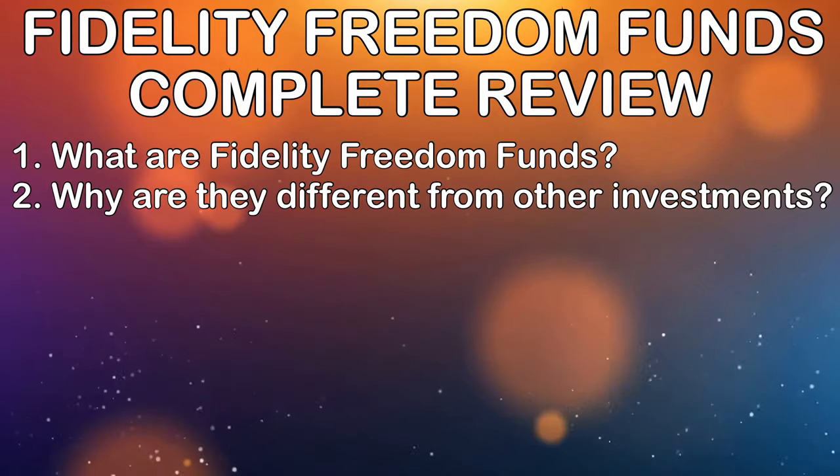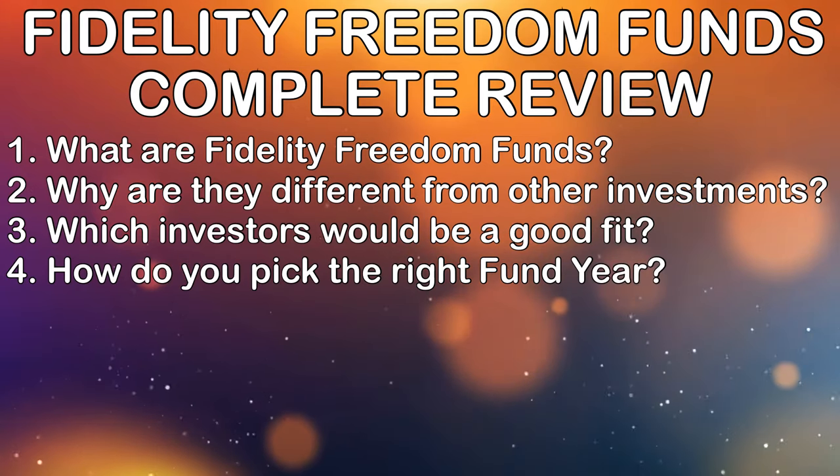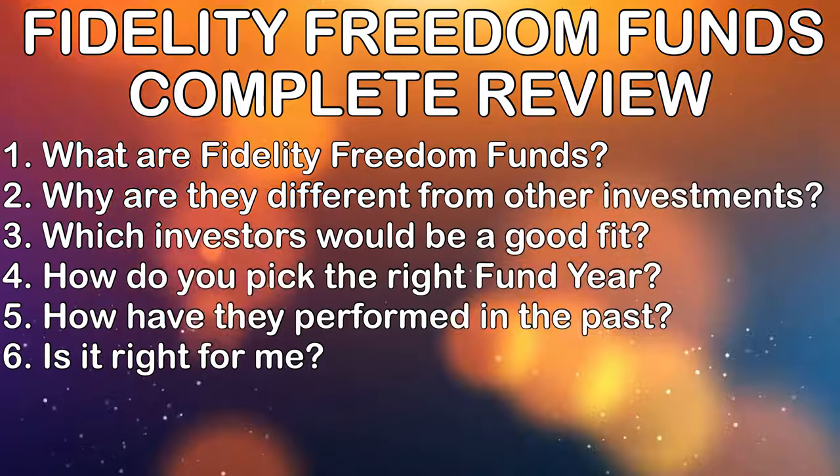We're going to talk about what they are, why they're different than other types of investments, who might be a great fit for them, how do you pick the right Fidelity Freedom Fund year, how have Fidelity Freedom Funds performed in the past, and are they right for me. Stick around all the way to the end because I'm going to provide some really important information that's going to help you pick the right fund and not one that's way too expensive.